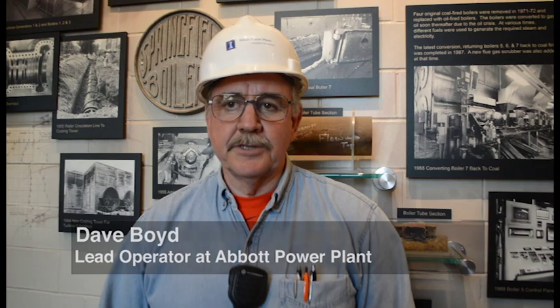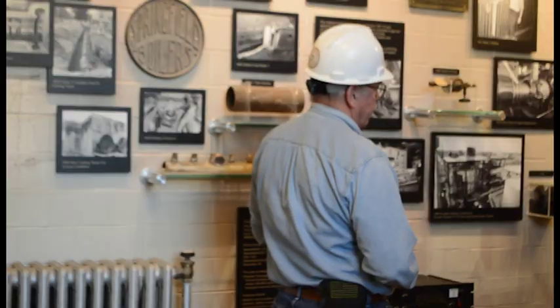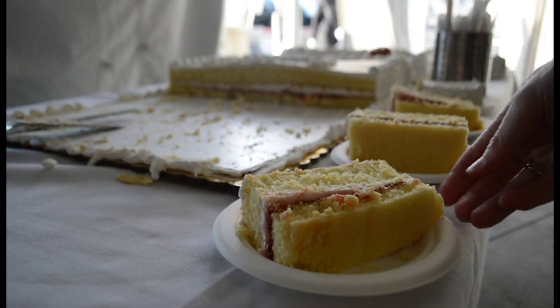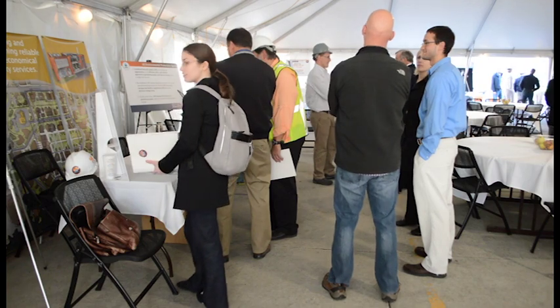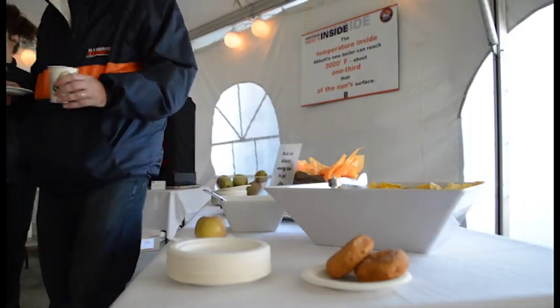Abbott Power Plant started generating and has been furnishing steam and electricity for the campus since 1940. The power plant used to be located over on Green Street in the Mechanical Engineering building. The entire construction project lasted well under a year. We just celebrated the 75th anniversary of the campus about six weeks ago, and now this is sort of the official 75th anniversary of Abbott Power Plant.